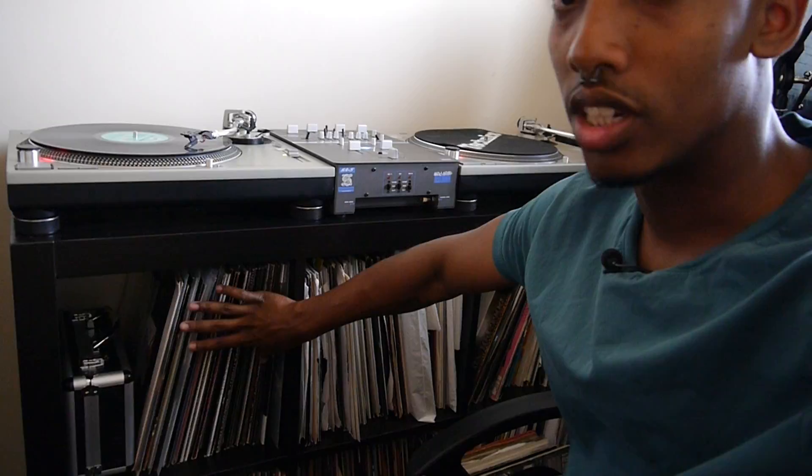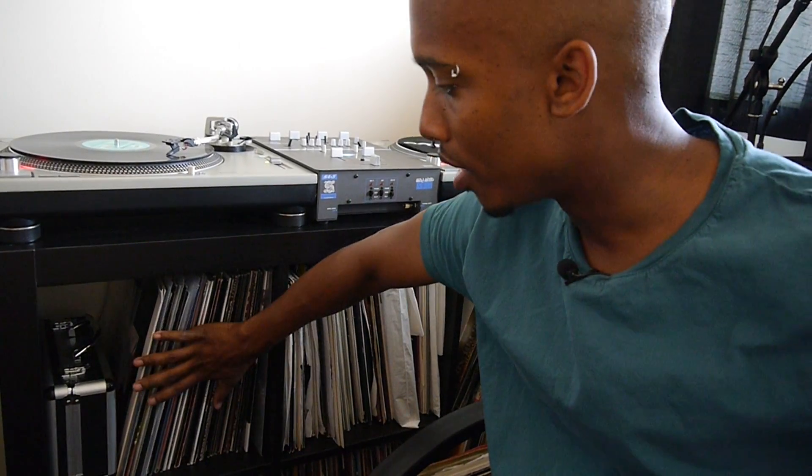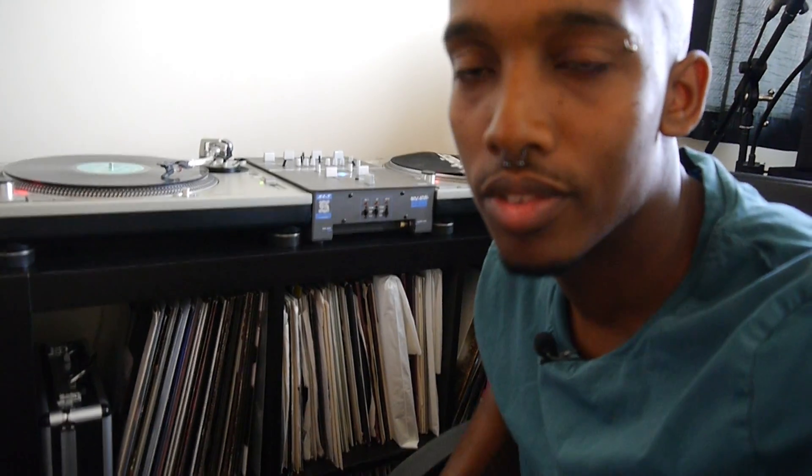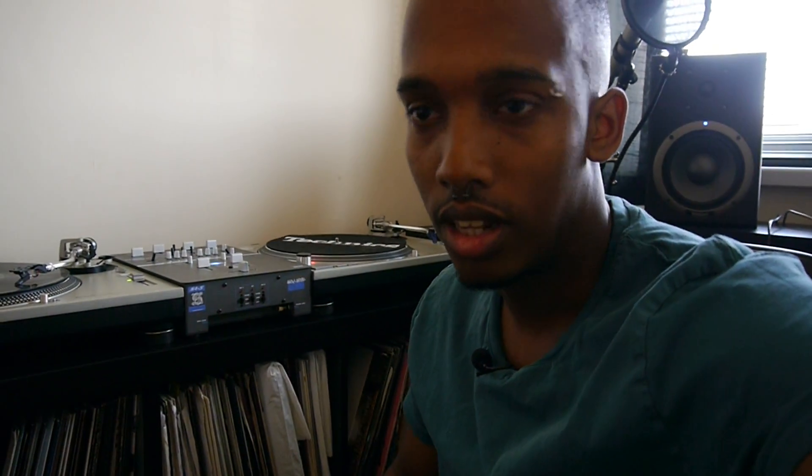This is the most organized part of the collection down here — that's my R&B and hip-hop stuff, not your typically well-known stuff you'd see on TV. Nothing like Snoop Dogg; I've got old Busta Rhymes in there, Flip Mode Squad — really, really old stuff.